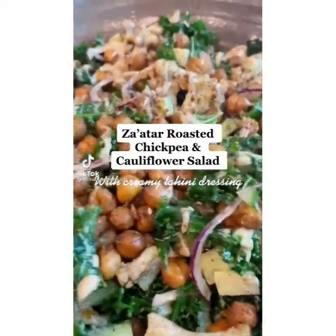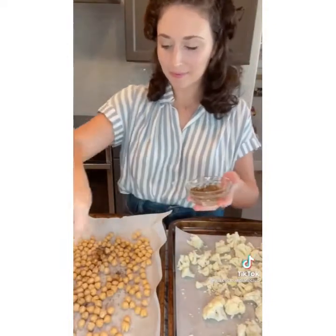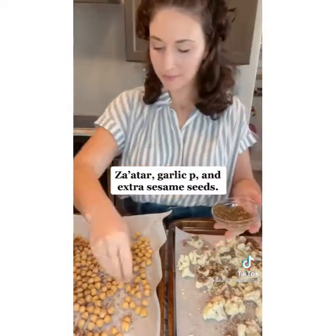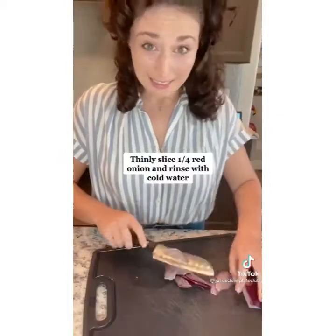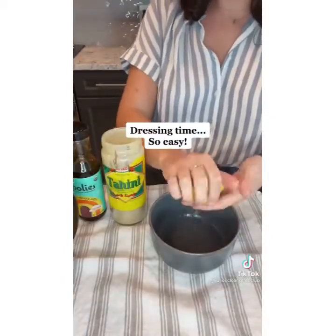Perfect for winter, you have to try this Zaatar Roasted Chickpea and Cauliflower Salad. Start by roasting chickpeas and cauliflower seasoned with Zaatar and tossed with olive oil. If you haven't heard of Zaatar, it's a Middle Eastern spice blend. They do sell it at Trader Joe's now, but I would get it at an Arabic market where it comes in a huge bag and is so fresh.